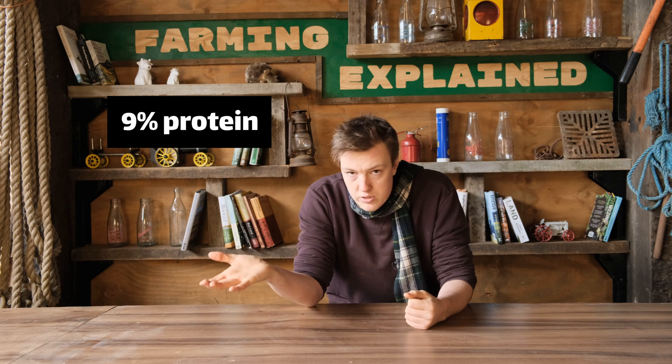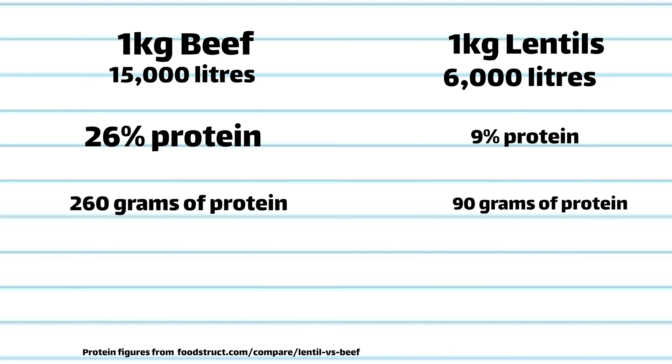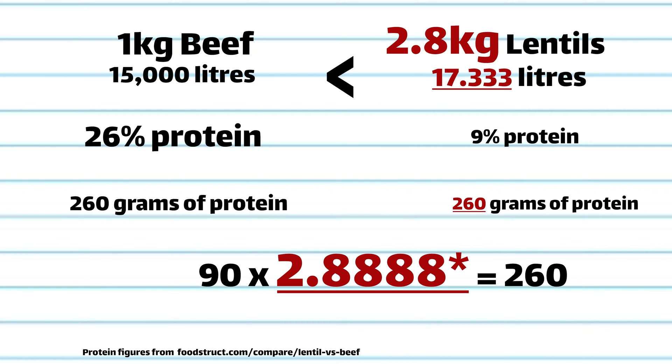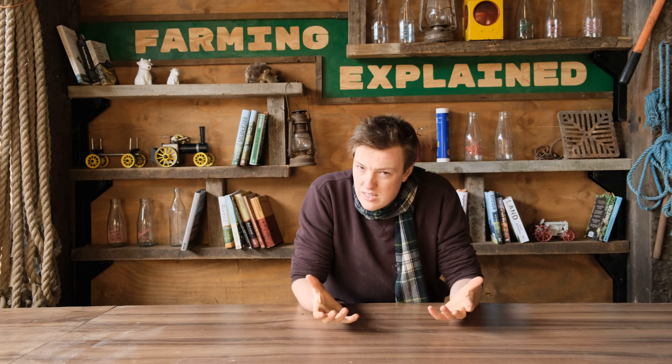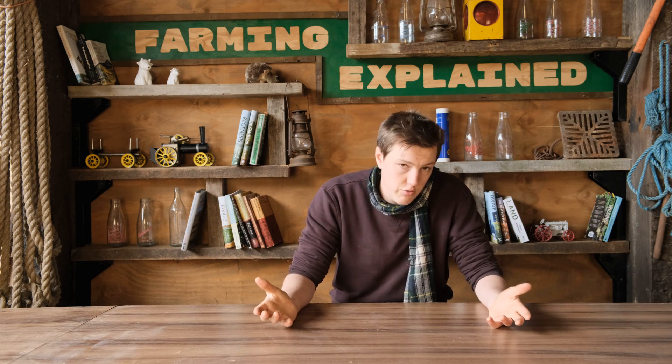I think comparing beef to lentils by weight is misleading. Lentils are 9% protein, but beef is 26%. If you wanted to replace your kilo of beef as a protein source with lentils - which is typically the role beef plays within a diet - you'd need 2.8 recurring kilos of lentils, which according to this would use 17,333 litres of water, making lentils more water intensive than beef. Now I don't know if this is actually true; I'm just trying to indicate some potential flaws with the article.